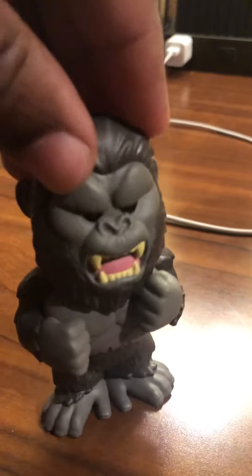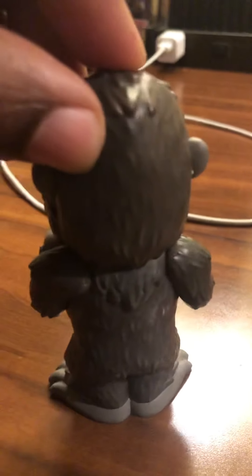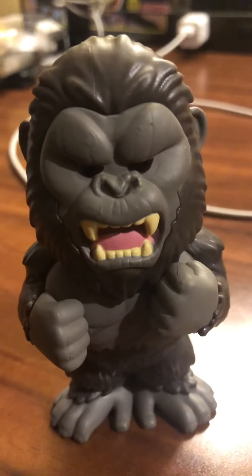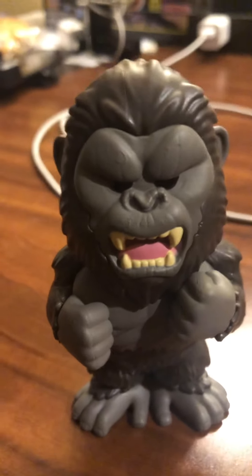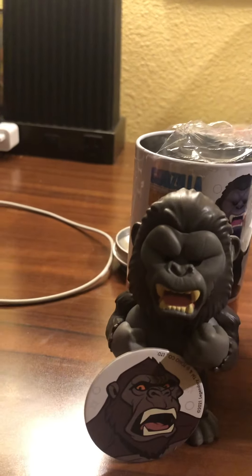There's Kong. I actually like the Godzilla one better myself, but Kong's cool. I got them because I wanted to have the set. He's limited to 12,500 pieces and the chases flopped. Let's put his bag right there with him — there he is.